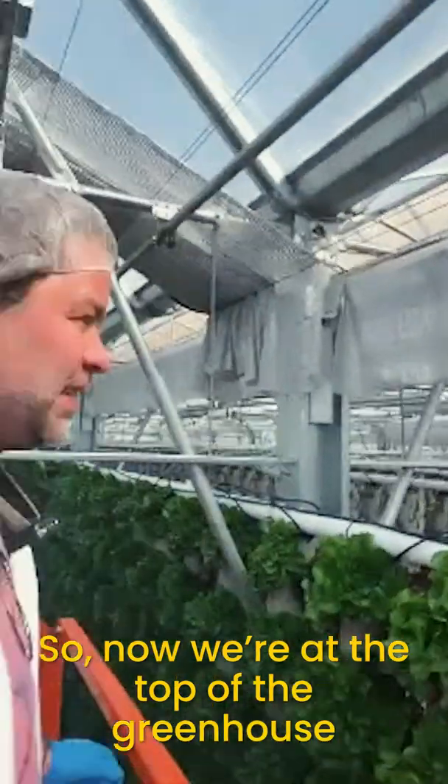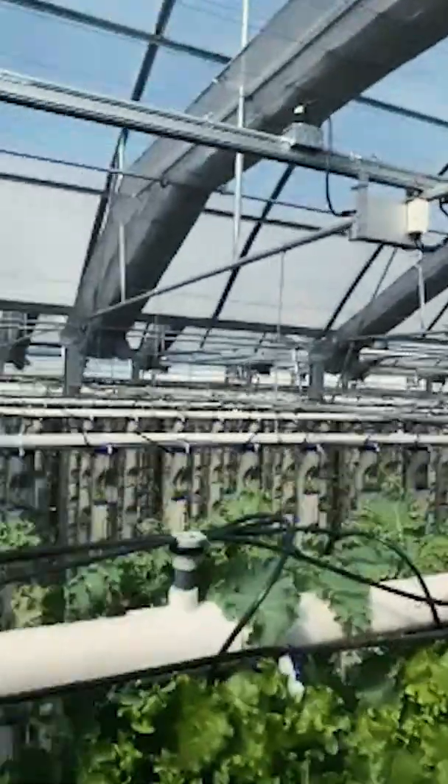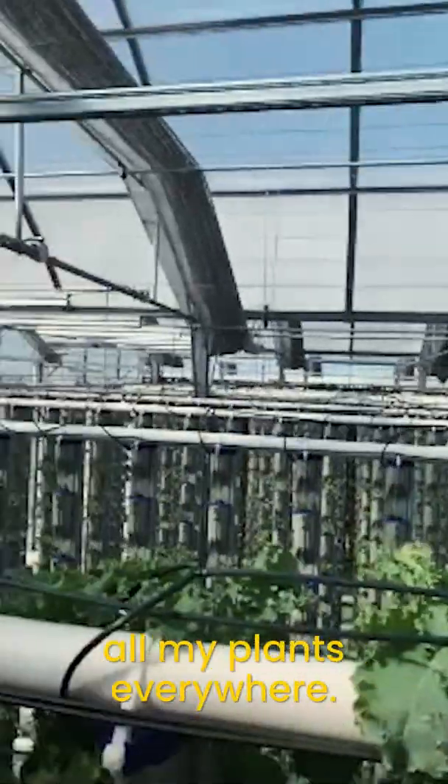Now we're at the top of the greenhouse. So cool, huh? I love coming up here. It's pretty, and you can see all my plants everywhere.